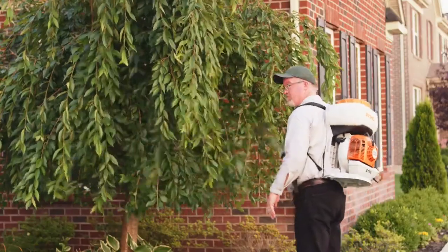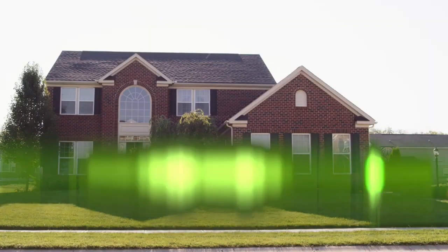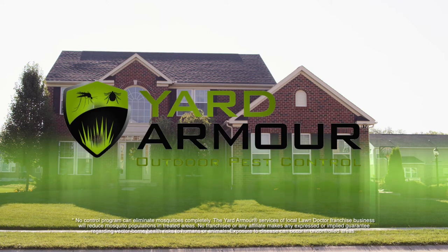Depending on conditions, they'll visit your property every three to five weeks to kill the mosquito population and create a protective barrier around your yard. Hence the name Yard Armor. See what they did there? Pretty funny.